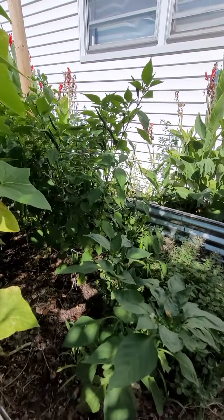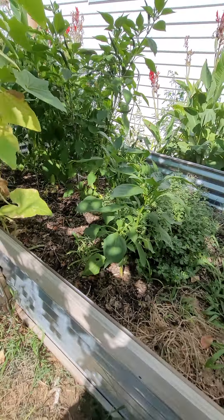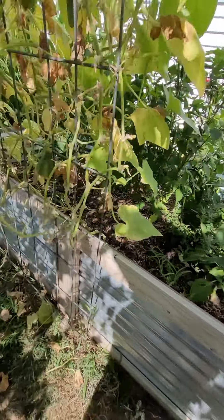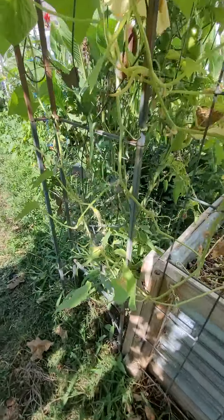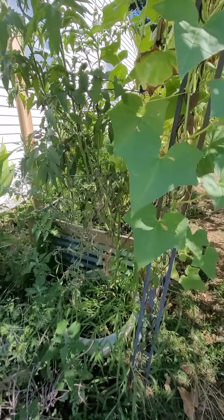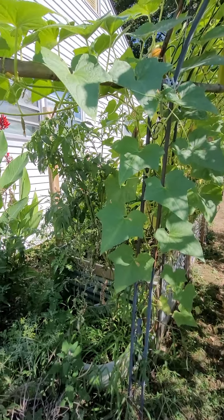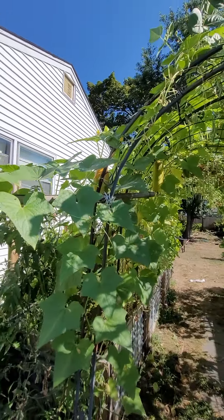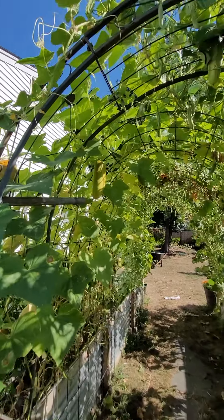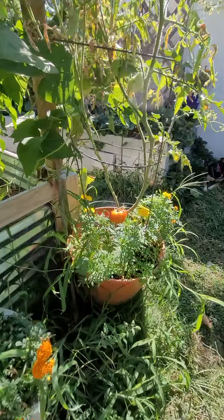Here we have a bunch of cayenne peppers — I got better shots of those somewhere else. Outside the tunnel on this side we've got some big beefsteak tomatoes. I think these are purple prim when they color up — oh boy, I got to pull those off. We've got some stripey ones down here too.